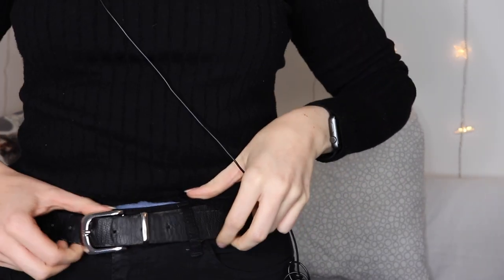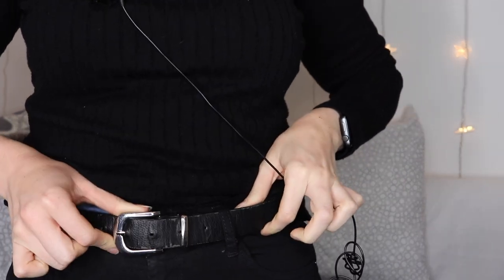The belt I actually have on right now — you can see it when I stand up. It's just a plain black belt from Primark. The tights are also plain black tights from Primark. I go for the weather-sensor-finish ones and I tend to size up to extra large so they're more comfortable.